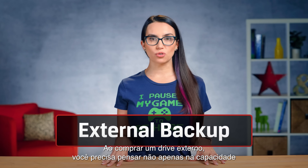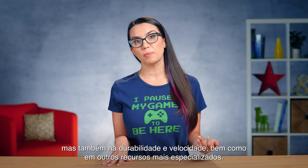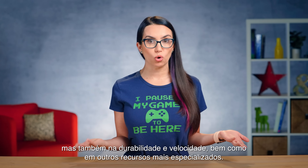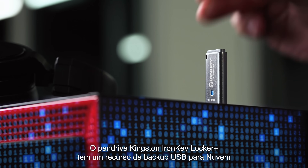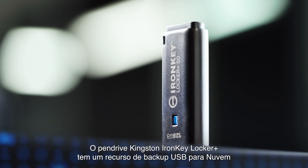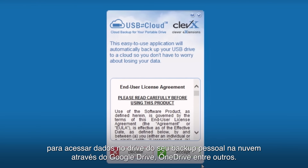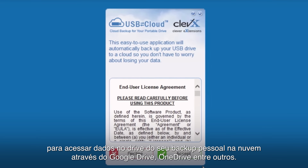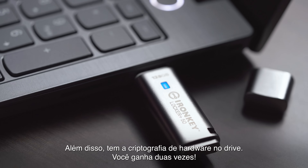When shopping for an external drive, you need to think about not just its capacity, but its durability and speed, as well as other more specialized features. The Kingston IronKey Locker Plus USB flash drive has a USB-to-cloud backup feature to access data on the drive from your personal cloud storage through Google Drive, OneDrive, and more. Plus, there's hardware encryption on the drive — double win!